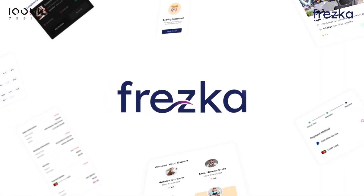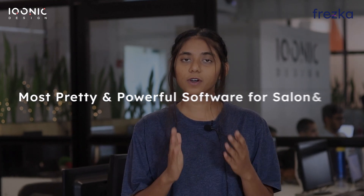Do you want to start your salon platform but don't know where to start? Introducing Fresca, the most pretty and powerful software for your salon and spa business. This ready-to-use solution consists of all the resources you need, from Flutter mobile app to a powerful admin panel.